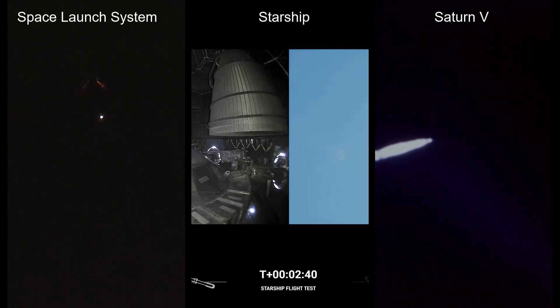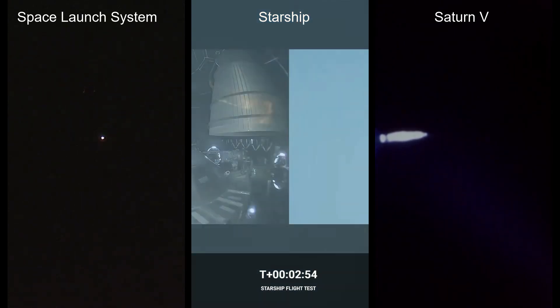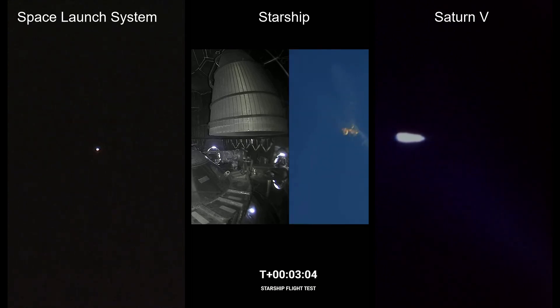Continuing to fly. Two minutes and 40 seconds into the flight. Let's get ready for main engine cutoff. Hearing nominal calls here in Mission Control Houston. We've still got four good lanes on the fourth stage, beginning to flip for stage separation. Next up, we'll be looking for the service module fairing to separate — three 15-by-15-foot fairing panels providing structural support protecting the service module. It will separate about three minutes and 11 seconds into flight, followed shortly by launch abort system separation.